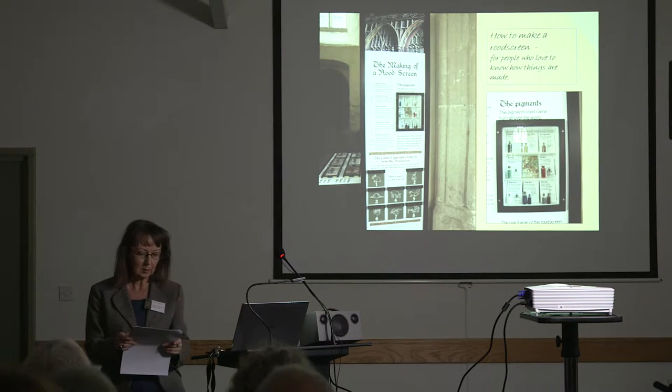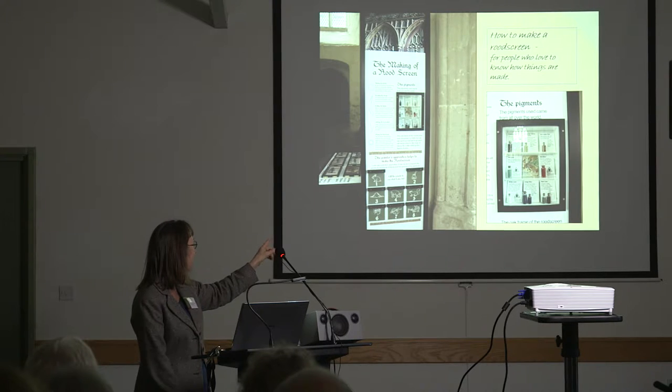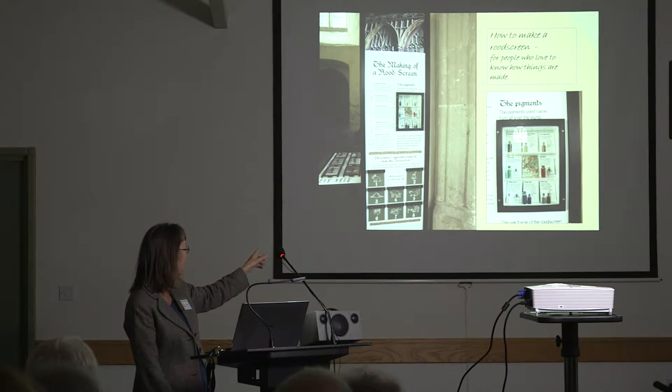Next to the process section is a display about pigments. Little bottles contain some of the pigments used in the paintings. You have vermilion, verdigris, red earth, white lead, two different kinds of blue — indigo and woad — and also lac and carbon. The little panels tell you how each one was made: for instance, lac is made by boiling beetles in urine. It also tells you where they came from — so whereas red earth would have come from Devon, it was a global trade: indigo came from India, and woad was mass-produced in France and Germany.